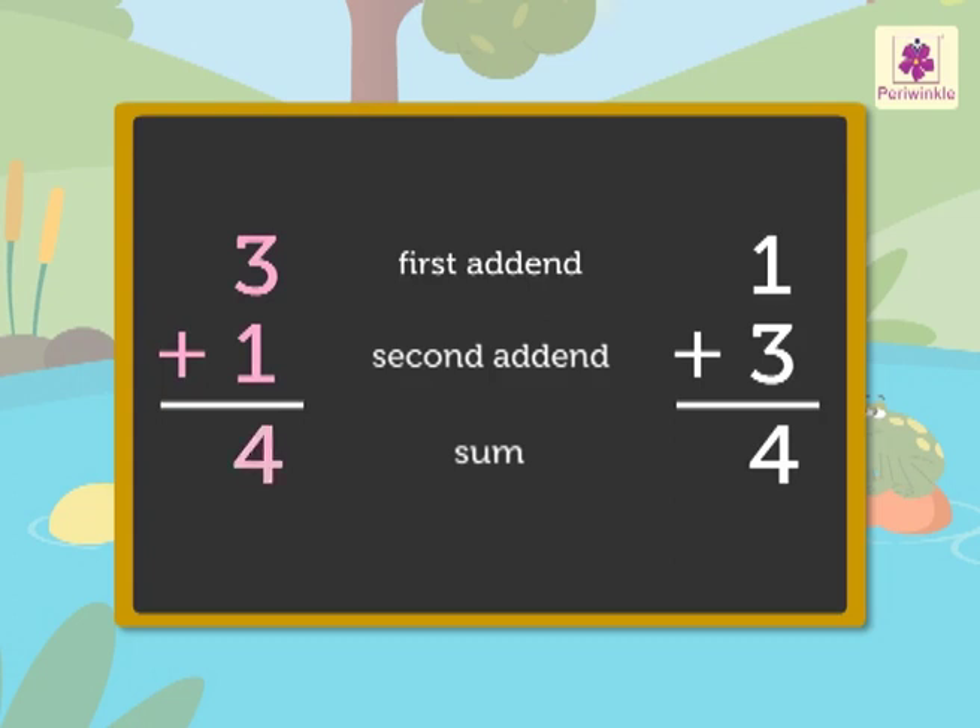And one plus three is equal to four. Thus, we learn the order property: changing the positions of the addends does not change the sum.